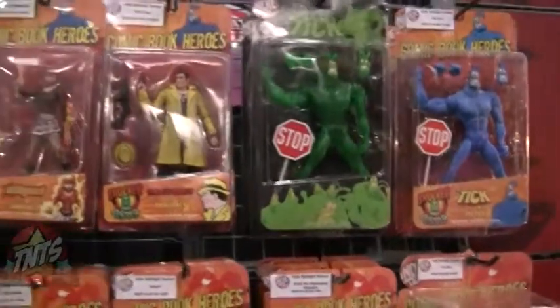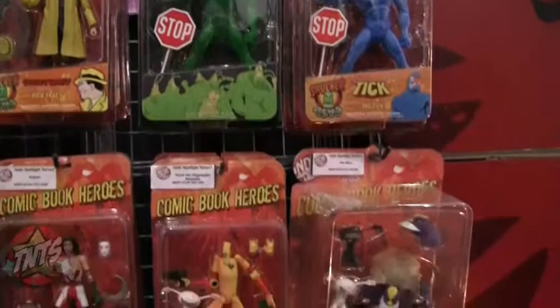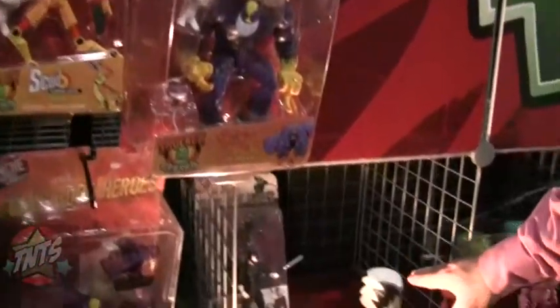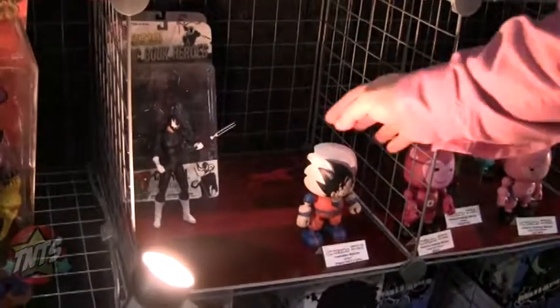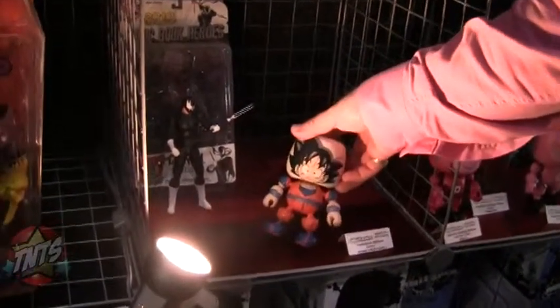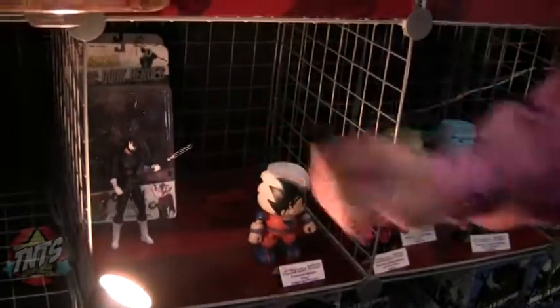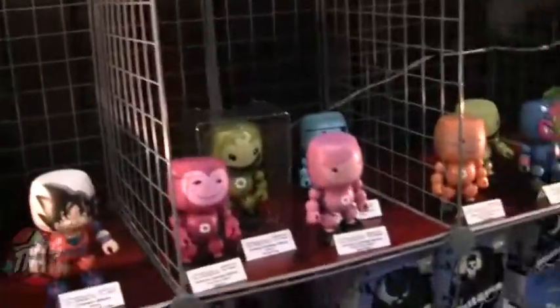Everybody remembers our Series 1, which is pretty much sold out. We also have an Anime Malo line coming out with a ton of different animes from Toei, Funimation, and Viz. This is our Goku Malo. We also have American Greetings Malos — Madballs, My Pet Monster, Sushi Pack.